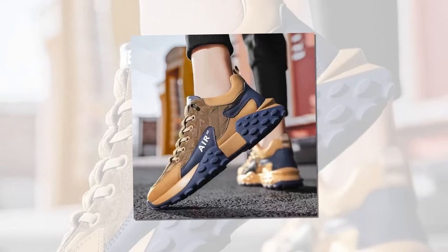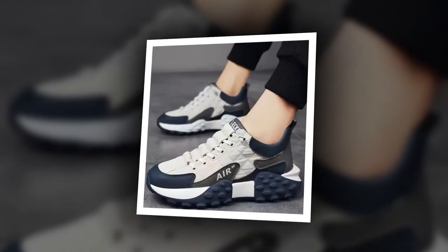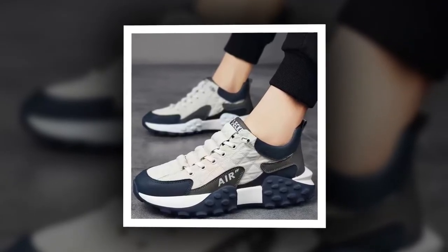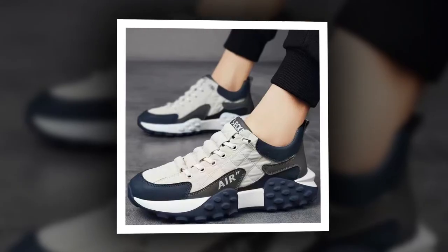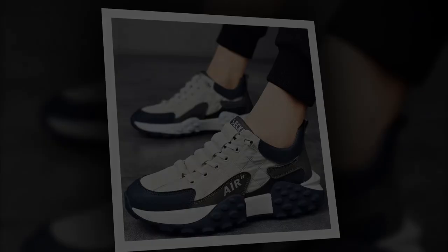Complete package — each order includes a pair of these fashionable sneakers featuring thick soles, ready to elevate your footwear collection to the next level. Whether you're treating yourself or searching for the perfect gift, our men's pew leather air cushion shoes check all the boxes. Discover the ultimate blend of style and comfort for your next adventure.